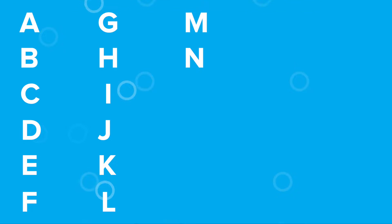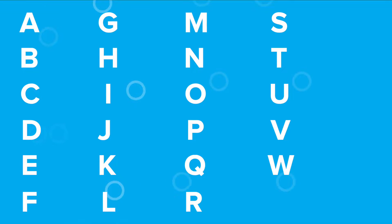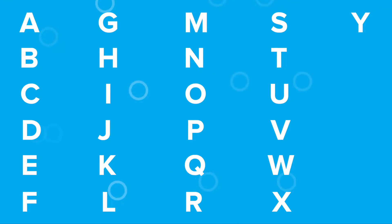J, K, L, M, N, O, P, Q, R, S, T, U, V, W, X, Y, Z.